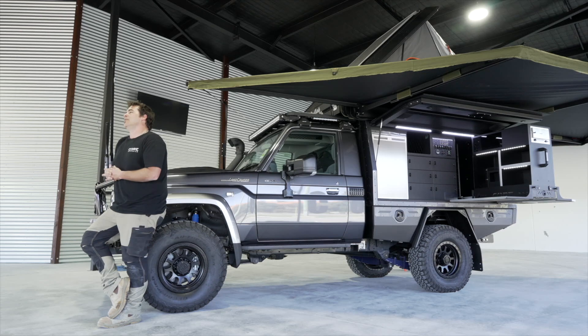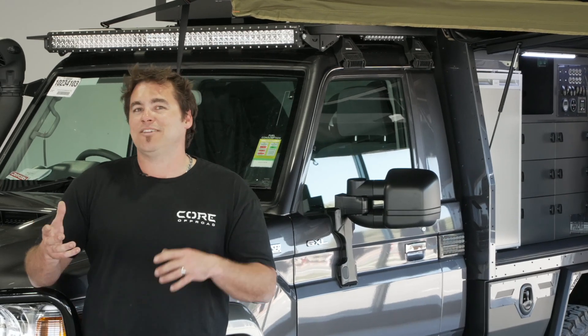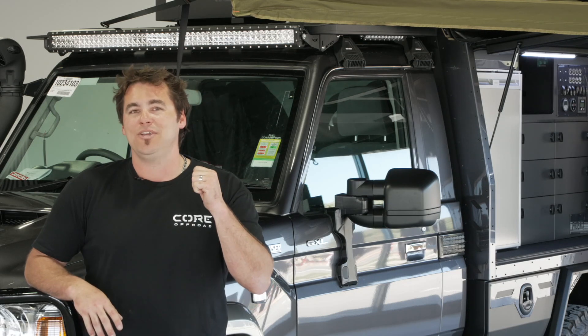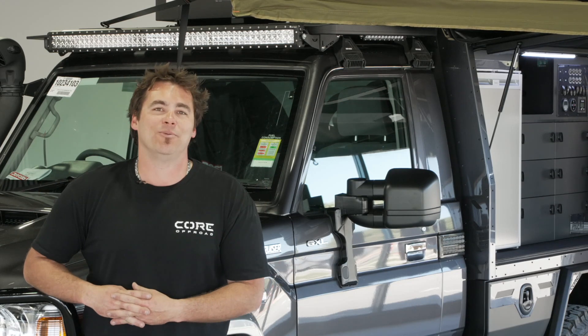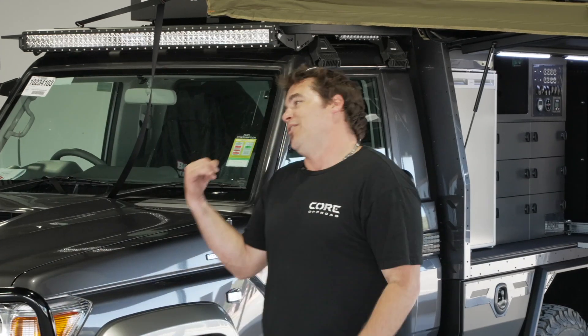Vehicles like this 79 behind me we're shipping Australia-wide, so just because you're not in WA doesn't mean you can't get a Core Off-Road vehicle. The sales team looks after the whole process — everything done via email, phone, video — and we either ship the vehicle straight to you, or you fly over, do a handover with us, and spend a few weeks travelling around WA before heading home. Now let's get into the good bits and new products on this 79 Series.